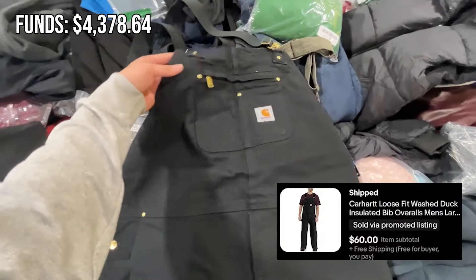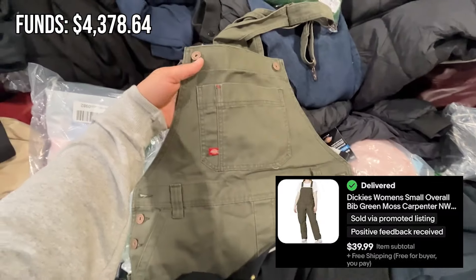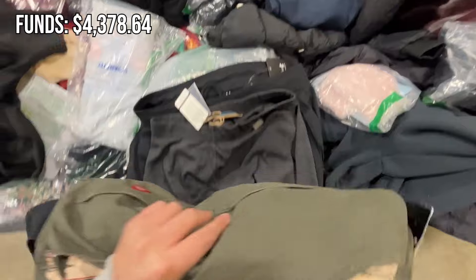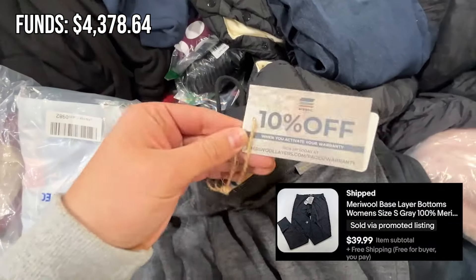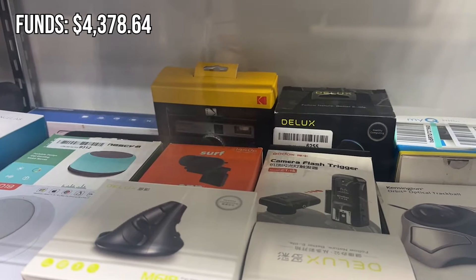I've actually started looking through the clothing more often on these days because I'm really surprised at what I'm finding. These Dickies overalls have been really good, specifically the female sizes — smaller sizes do really well, and I've sold through three or four of them at this point. Woolies was actually a surprise too, as it's like an underlayer for runners. And these pants were okay, but they sold pretty quick.